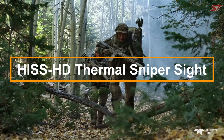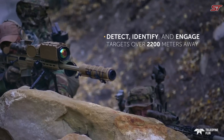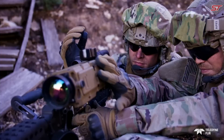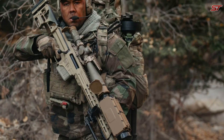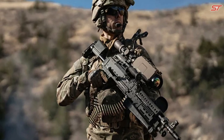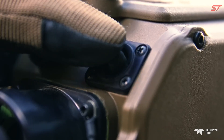The HIS HD Thermal Sniper Sight is a cutting-edge thermal imaging device engineered to significantly improve sniper accuracy in low-visibility environments. Designed for military and law enforcement applications, this advanced system offers high-definition thermal imaging, enabling users to detect and engage targets even through smoke, fog, or complete darkness.